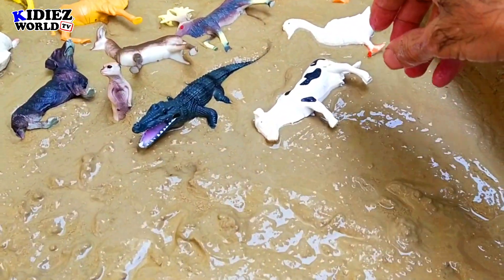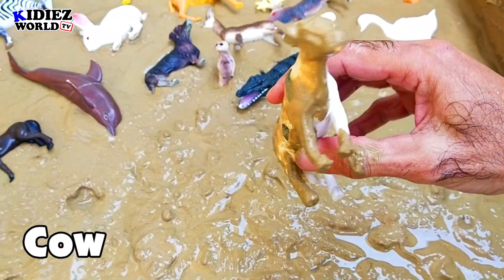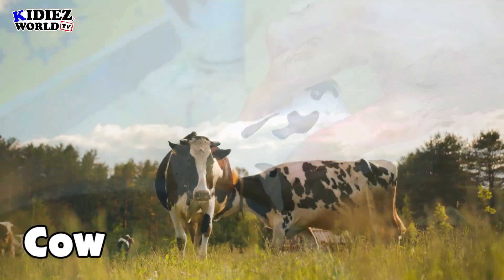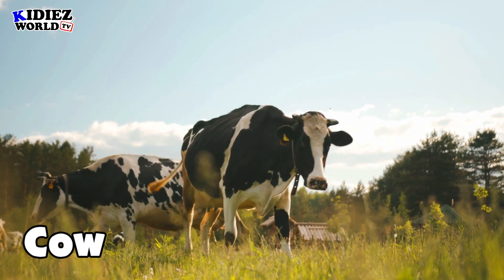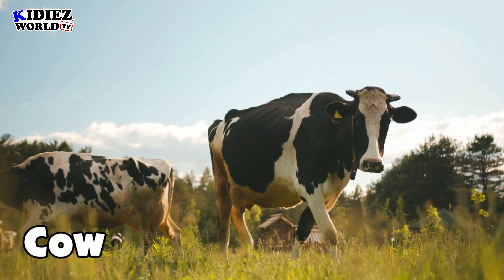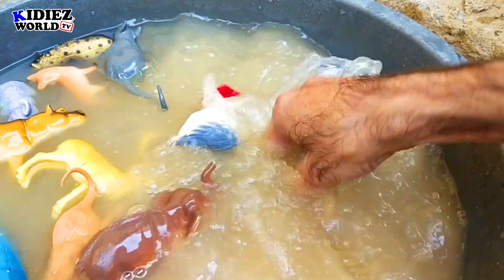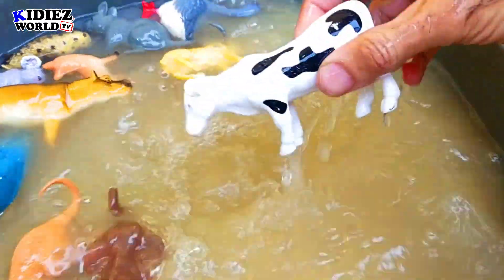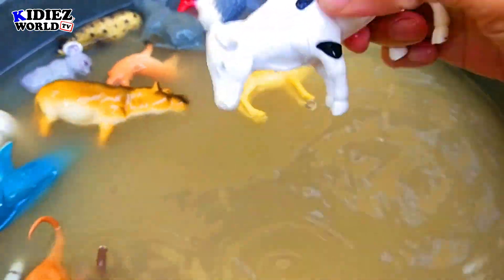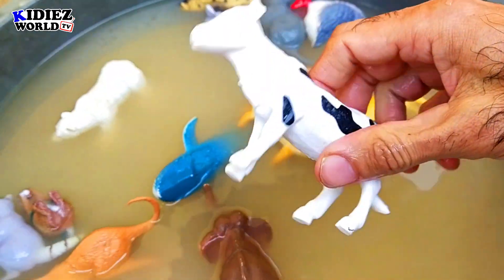And the next one is cow. Everyone knows about cow. Cow is a lovely pet animal, farm animal. It gives milk — milk is full of calcium and energy, which gives your bones extra energy and health. It is also good for your teeth. Cow.